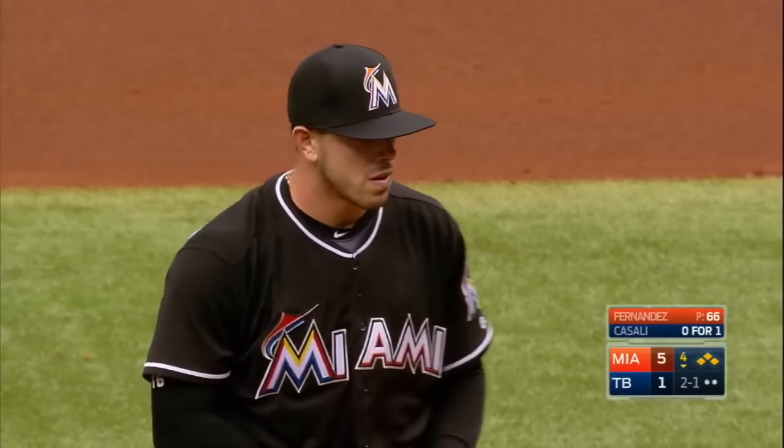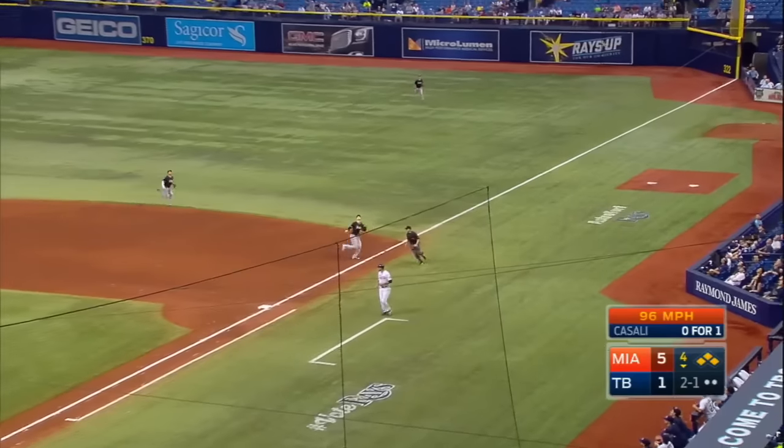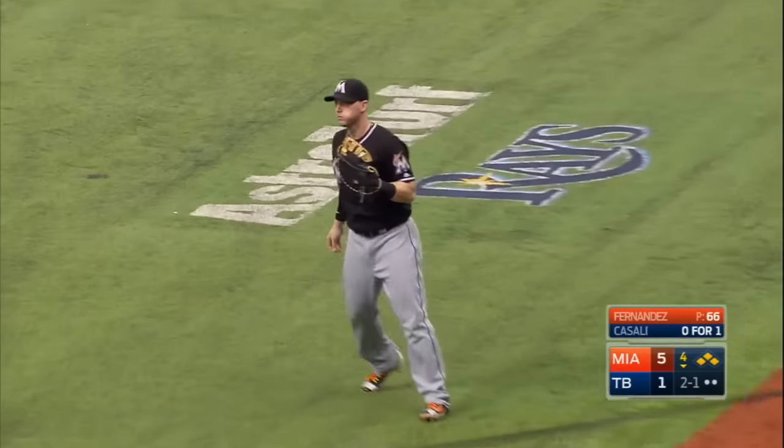Morrison at third, Dickerson at second — suddenly Jose is having a tough time finding the strike zone. Another 2-1 pitch, another fastball popped up on the first base side in foul ground. Johnson may have room — he does, and he makes the catch to end the inning.